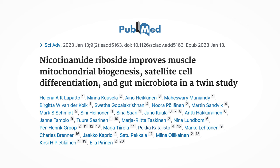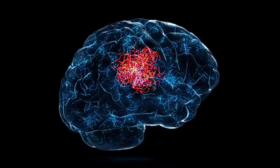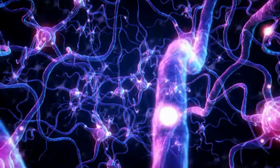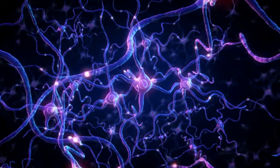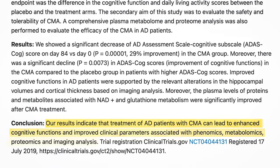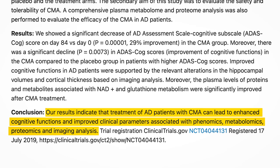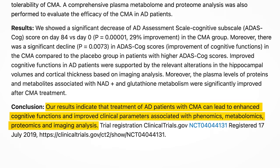In a twin study, NR improved muscle mitochondrial biogenesis, but it didn't affect adiposity or metabolic health. NR in elderly people has been seen to improve exercise performance and reduce inflammation. When it comes to neurodegenerative diseases like Alzheimer's, NR does have neuroprotective effects in mice and other animals. In humans, a 2023 randomized controlled trial on Alzheimer's patients found that a cocktail of supplements that included 1000 mg of NR improved cognitive function and increased hippocampal volume and cortical thickness.